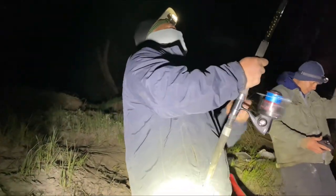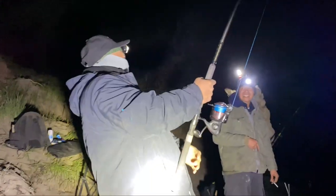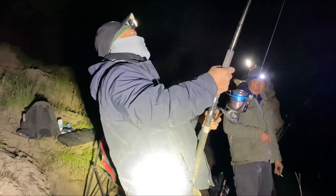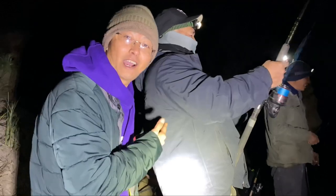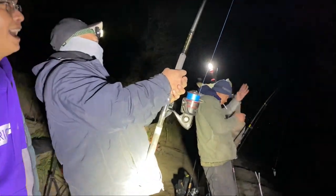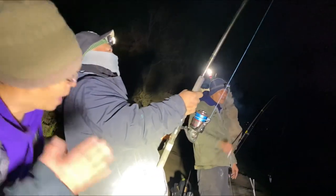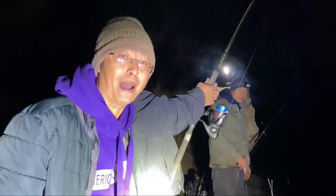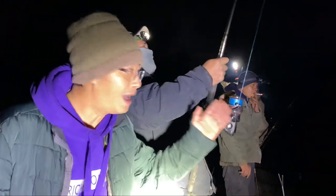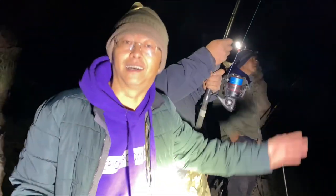As soon as I released mine my buddy caught his. He spent the night here a couple of nights ago so he deserves it. It's all about timing — just have your line in the water and have the right gear. He's probably using 80 to 100-pound braid, 80-pound leader line, and a 7-odd hook. Here we are, fish number two — like holding on to a freight train!